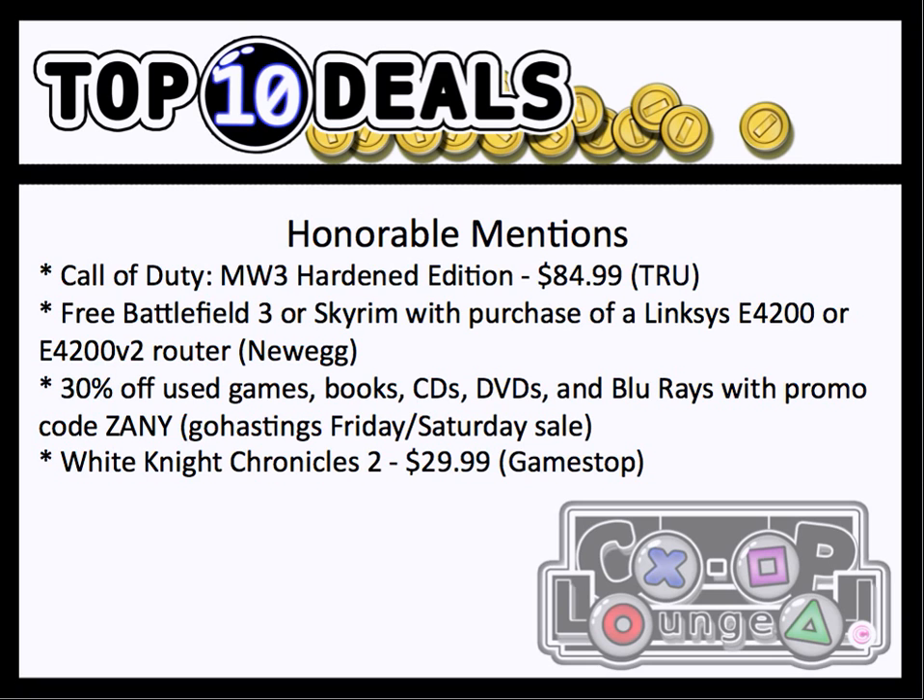The next honorable mention is interesting. If you buy a Linksys E4200 or E4200 V2 router at Newegg, you either get Battlefield 3 or Skyrim for free. The catch is the cheapest — the E4200 is about $159.99, and the other one is around $200. So if you do need one of these routers, you might as well look at this and get a free game with it.